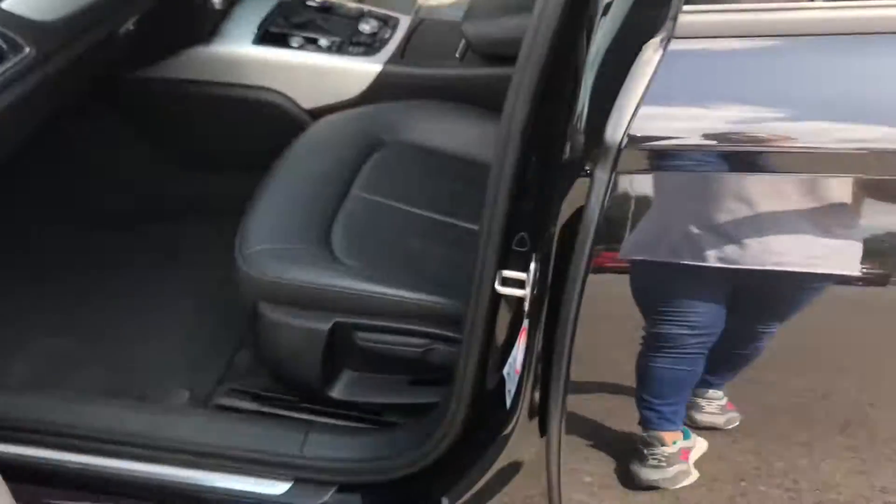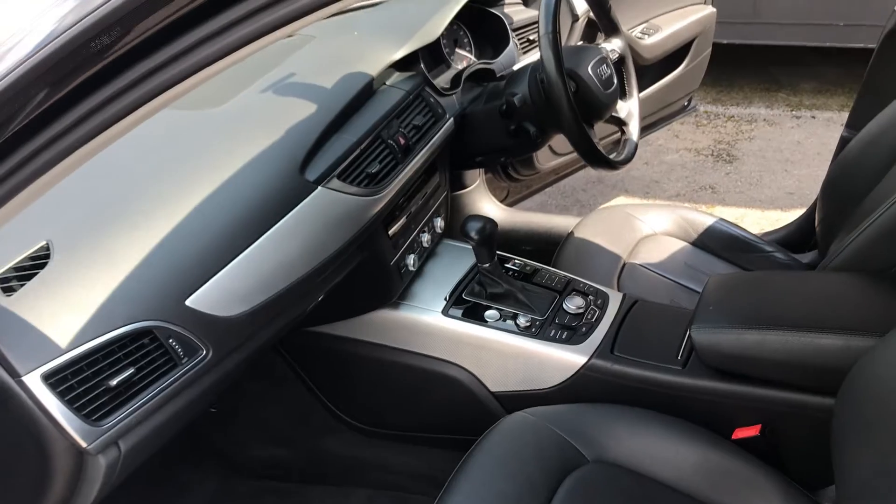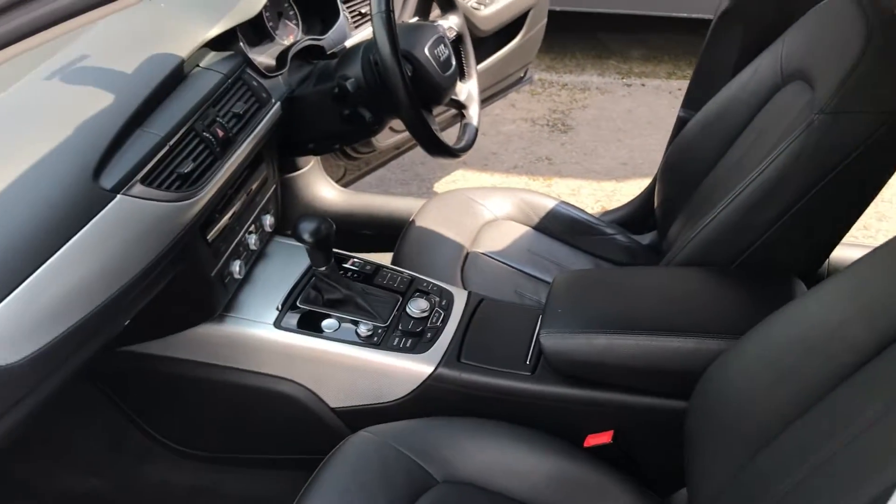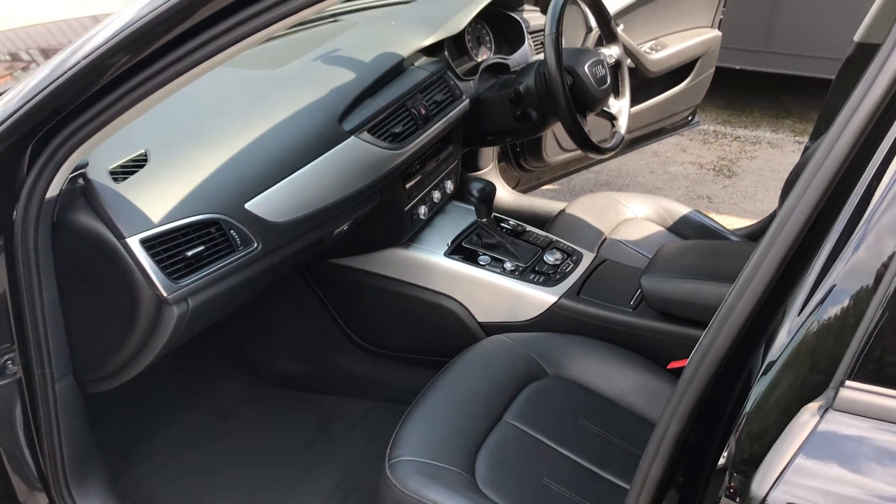And finally, the passenger side front — very much like the rest of the vehicle, excellent condition. It really is a lovely example. If you'd like any more information at all, please do give me a call on the number on the advert. Thank you.